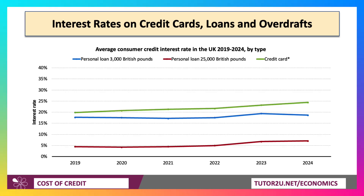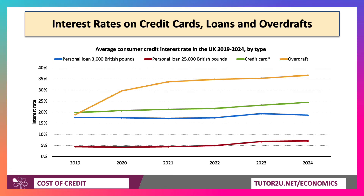Credit card debt is expensive. On average, as we finish 2024, a credit card debt — if you don't make the minimum repayments — will cost you 25% annual percentage rate. And in fact, an overdraft can be extremely expensive. An overdraft is where you go overdrawn on your current account and the bank starts charging you interest, as well as sometimes fees.